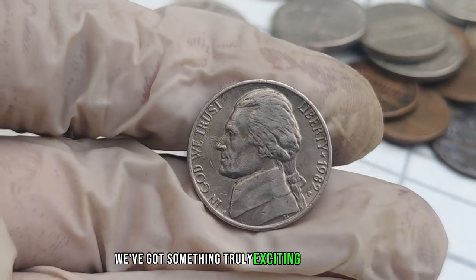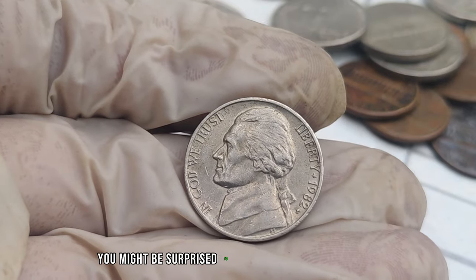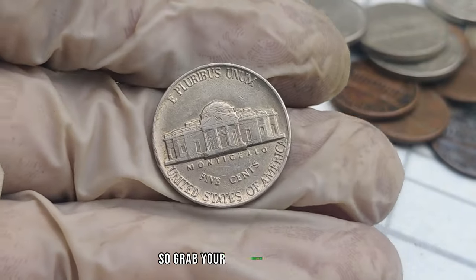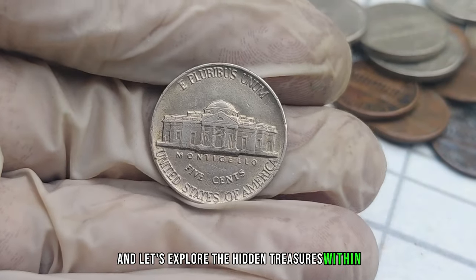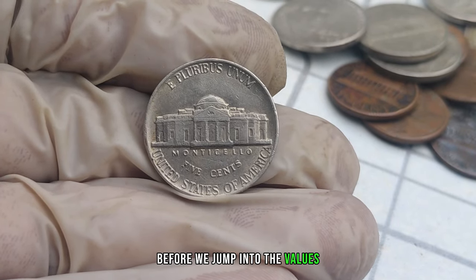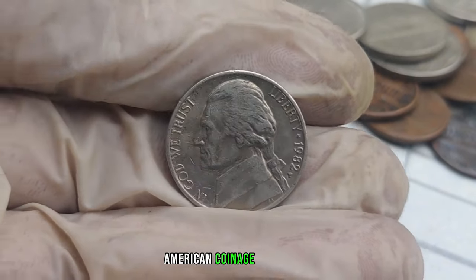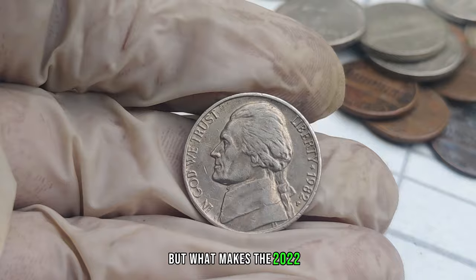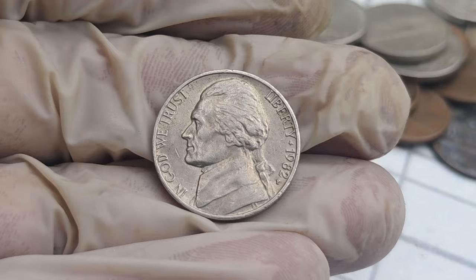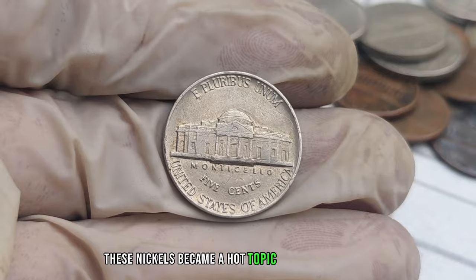We've got something truly exciting to dive into — the 2022 P-Mint Mark Jefferson nickel. These seemingly ordinary coins could be worth a lot more than you think. The Jefferson nickel has been part of American coinage since 1938, but what makes the 2022 P-Mint Mark special? It's all about the details and the rarity. The P-Mint Mark stands for the Philadelphia Mint, and in 2022, these nickels became a hot topic among collectors.